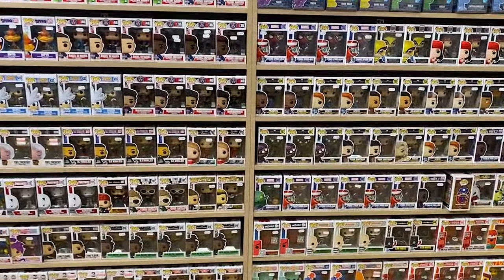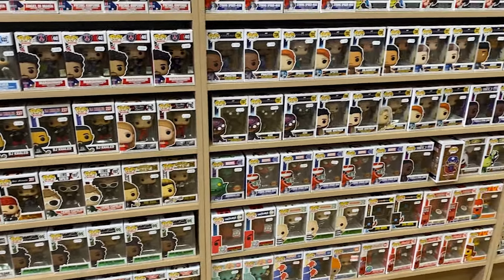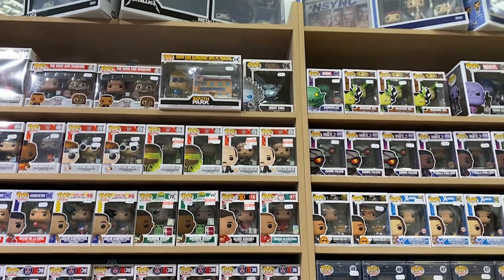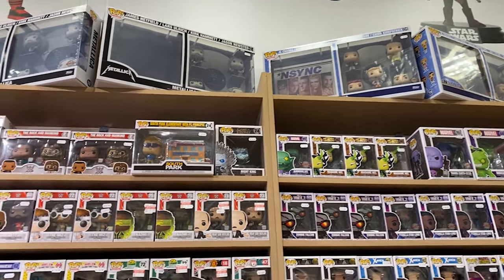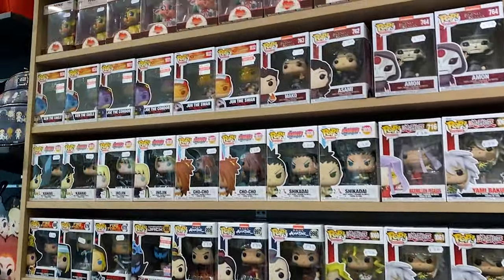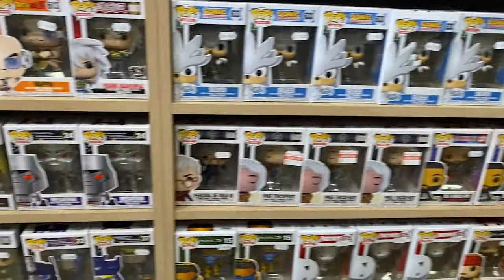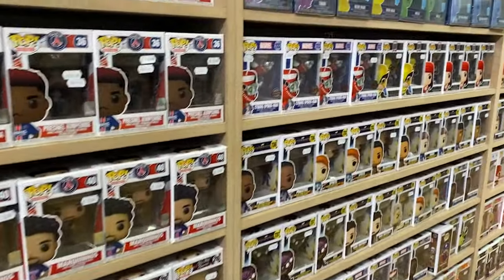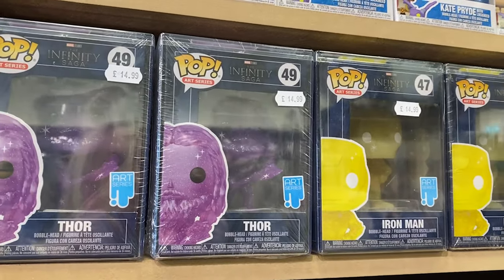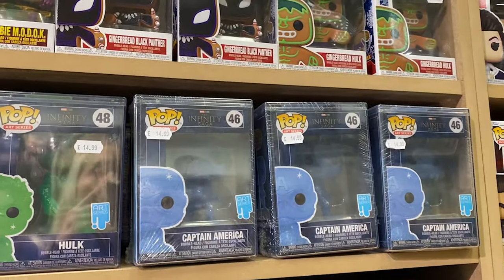I'm gonna zoom out so you can see all the pops - there's so many! I'm looking for a 50th anniversary Mickey pop. Price wise, there is a Night King pop for £24.99, and the big boxes up top are £64.99. Most of the pops range between £9.99 and £14.99 - there's a heck of a lot to choose from. There are also art series Infinity Saga pops - Thor is sparkly purple, Iron Man sparkly gold, Hulk sparkly green, Captain America sparkly blue - those are £14.99.